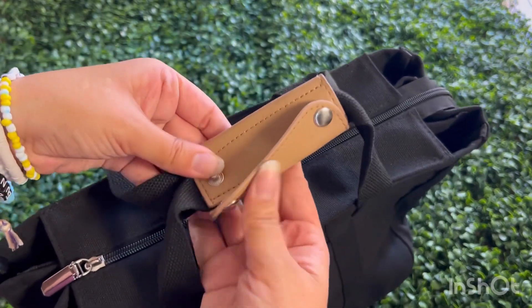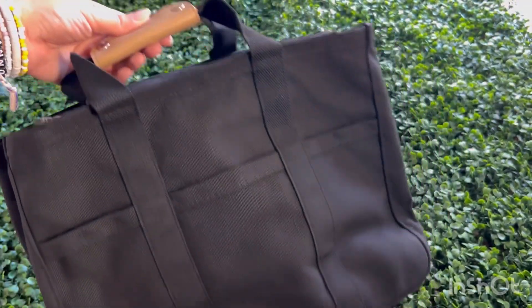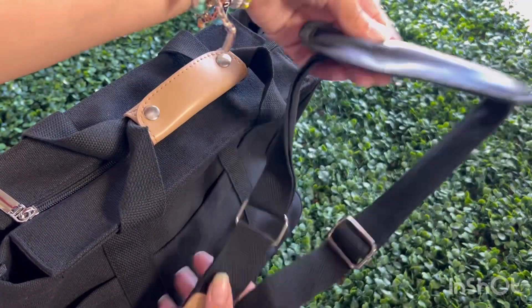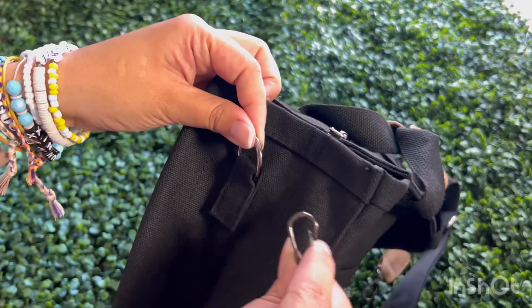It's all about versatility and making a fashion statement effortlessly. The straps are also removable, so if you want to use this as a purse you can do that as well. They also have different sizes — this is the larger size, but a smaller size is available too.